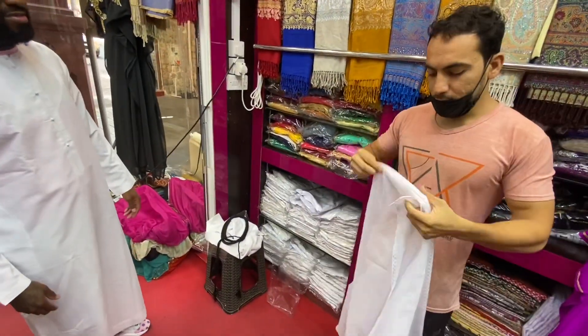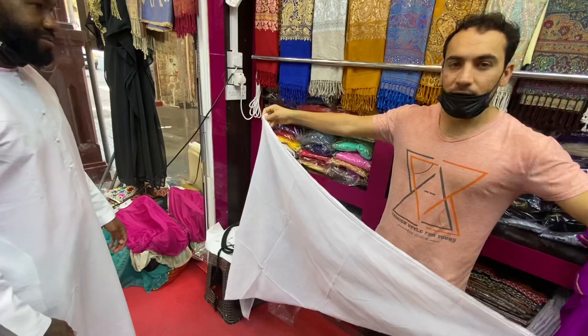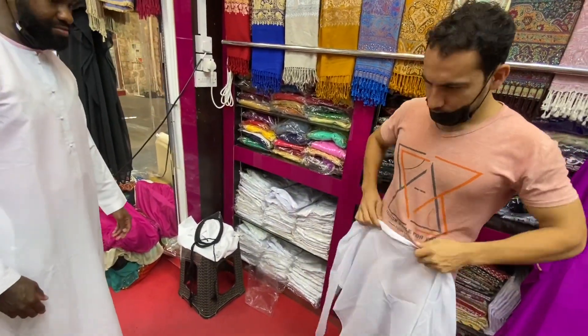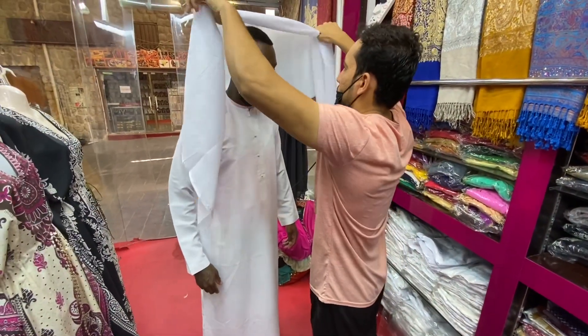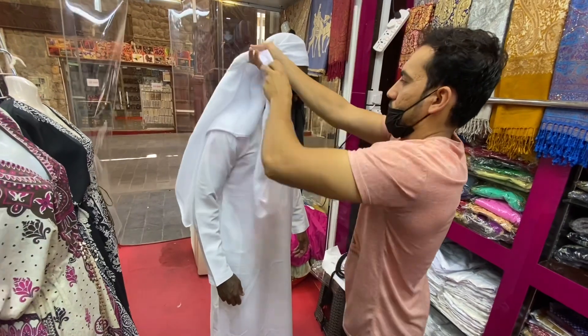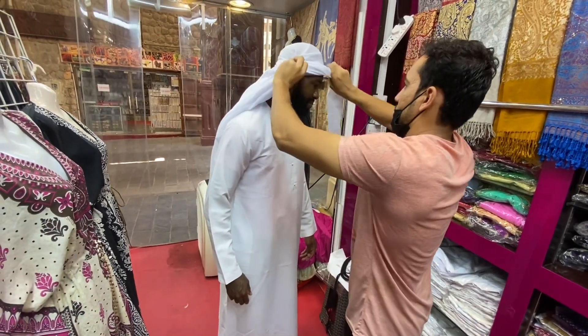To complete the fit, you gotta have the ghutra. The ghutra is a cloth headdress that Emirati men wear. Traditionally, it serves a dual purpose of protecting the desert dwellers from both the sun and sandstorms. The conventional ghutra for Emirati men is in white, however the current fashions have been influenced by the traditions of neighboring Gulf states as well.